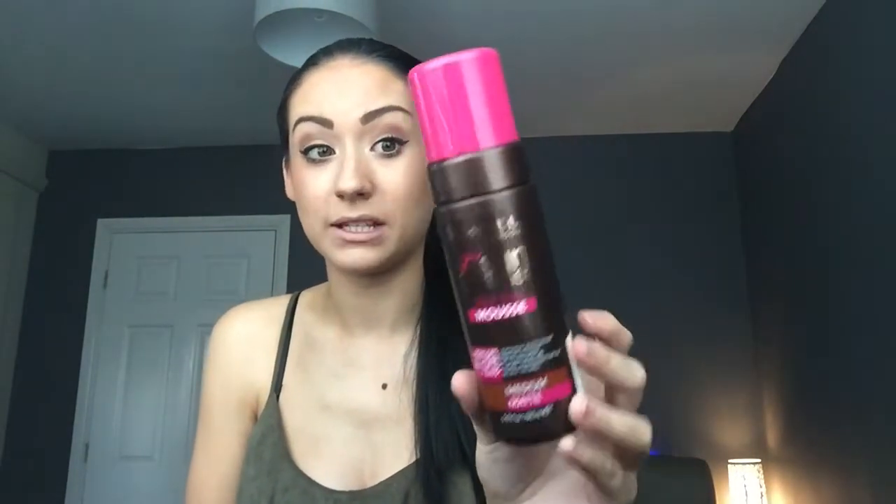I picked this up from Superdrug — I think it was about £4.50, so I picked up two for £9, and it lasts me quite a while. Some people ask if I do my full body — I don't. The only time I do my full body is if I'm going out and wearing a dress or shorts. Otherwise what's the point doing areas people can't see? I just do my top half unless I'm going out. If you're looking for a new fake tan, I definitely recommend this one — it's really, really good.